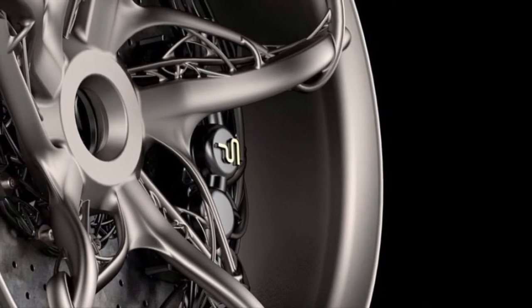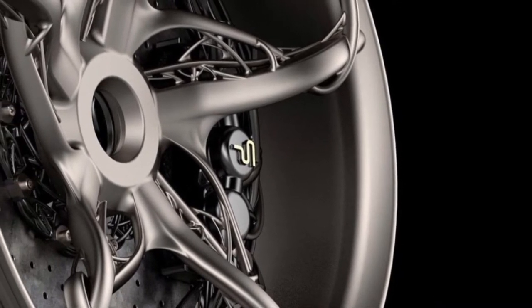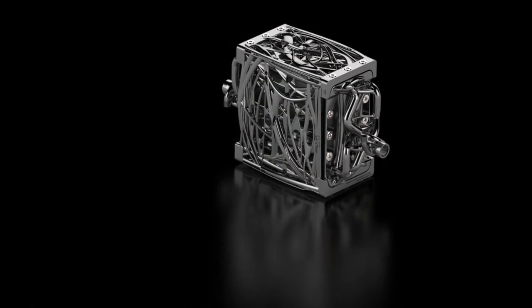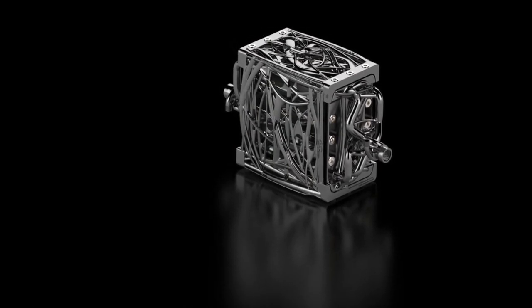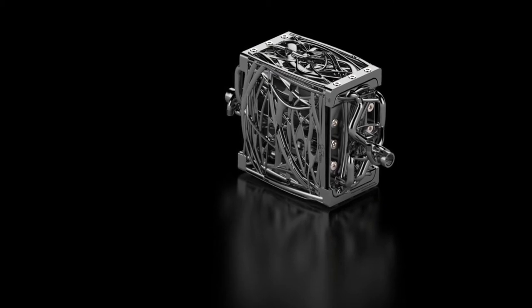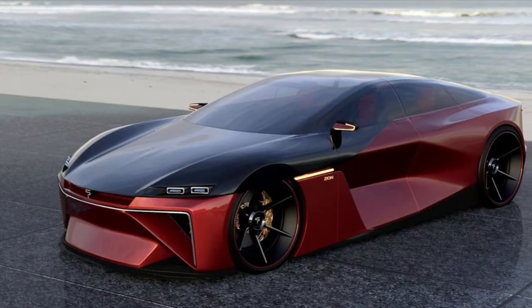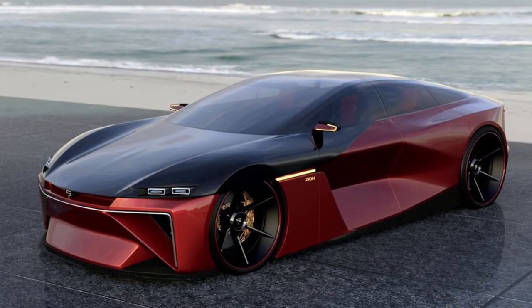And I have to say, there isn't a lot known about this car. I'm assuming there's going to be two different trims like the Chaos, and it's going to be 3D printed. But the most interesting thing about this car is the fact that it's going to be powered with hydrogen cells.